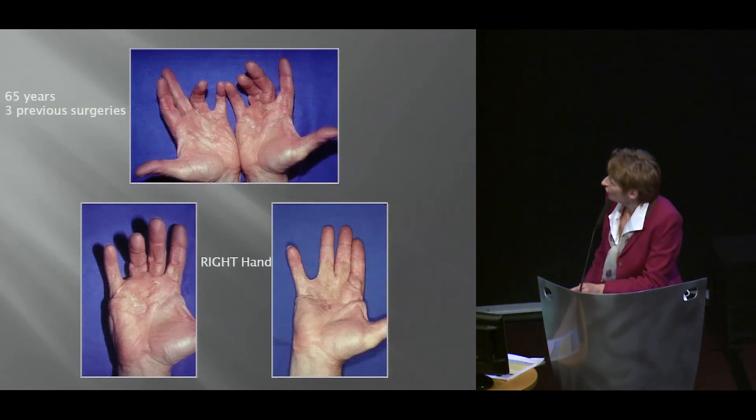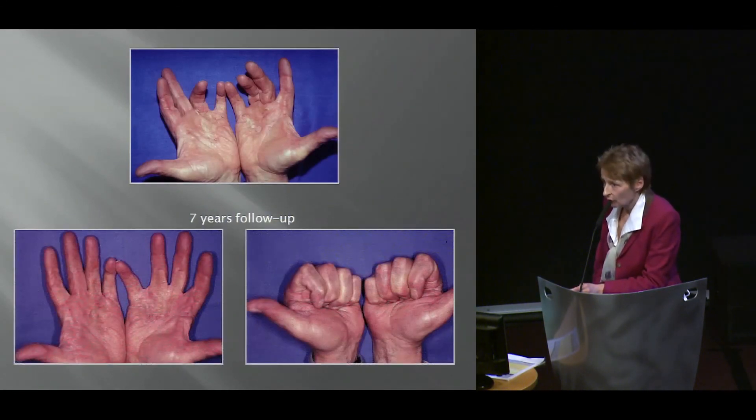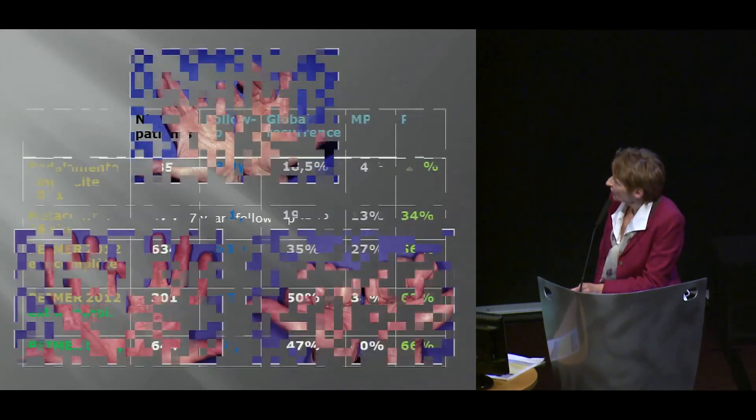This is a patient — 65 years, three previous surgeries. We worked on the right hand, did the large skin graft, worked on the left hand twice. At seven years' follow-up, he had no recurrence ever after that. He has very nice flexion. He's a retired farmer and enjoys drinking wine and shooting games.